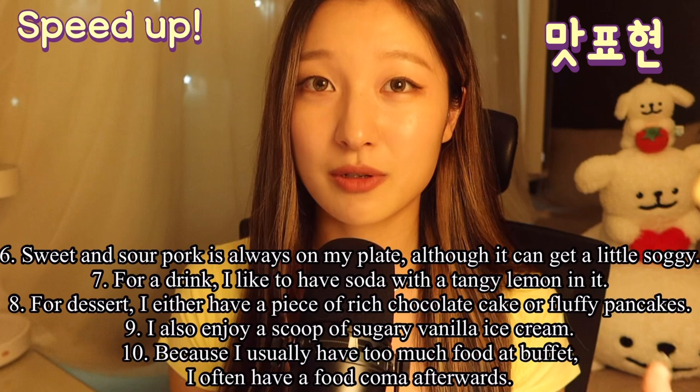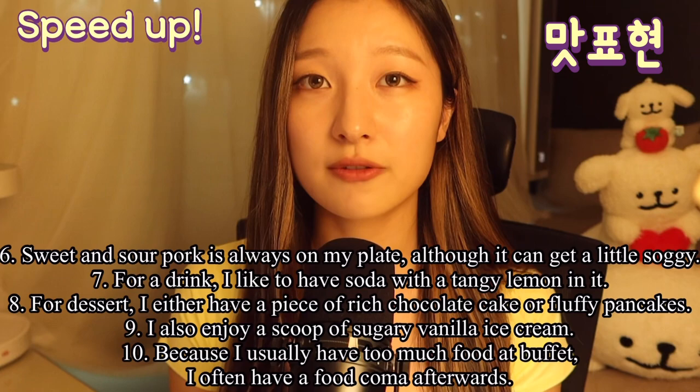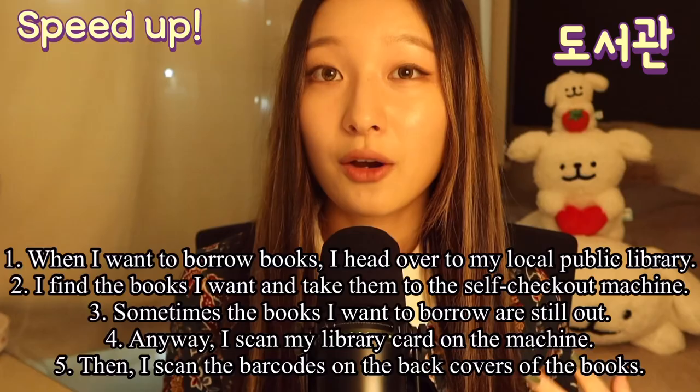I also enjoy a scoop of sugary vanilla ice cream. Because I usually have too much food at the buffet, I often have a food coma afterwards.